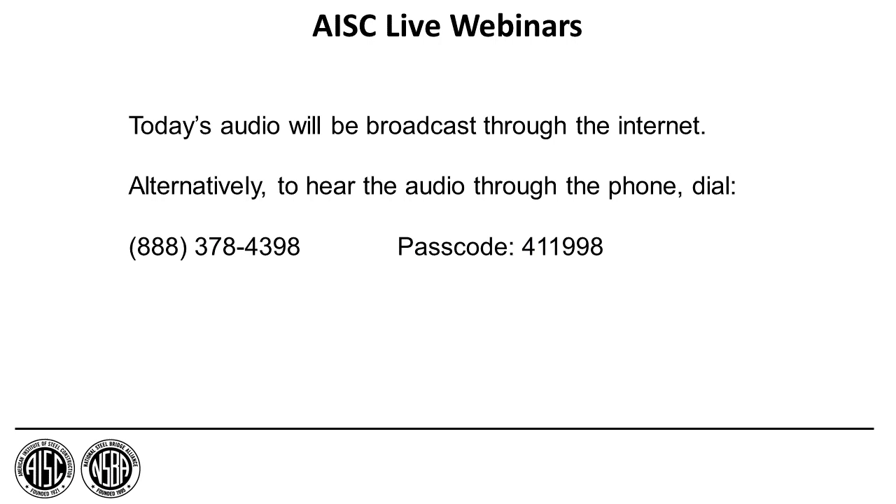Although everyone is in listen-only mode, this live webinar will be interactive. You can submit questions at any time by typing them into the chat feature located on the left of your screen. We will answer questions live at the end of the presentation, as time allows. You can also use the chat feature if you have any technical difficulties. We see all the questions that you type into the chat.